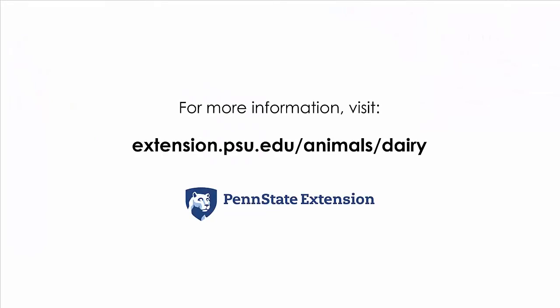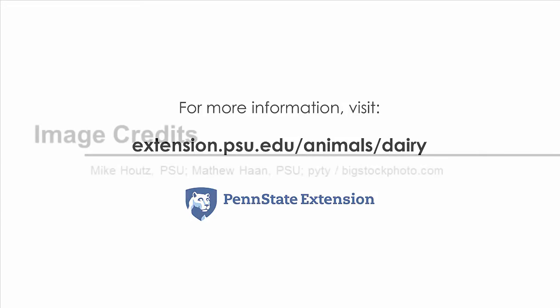If you want to learn more about robotic milking systems, see the Dairy Resource site on the Penn State Extension website.